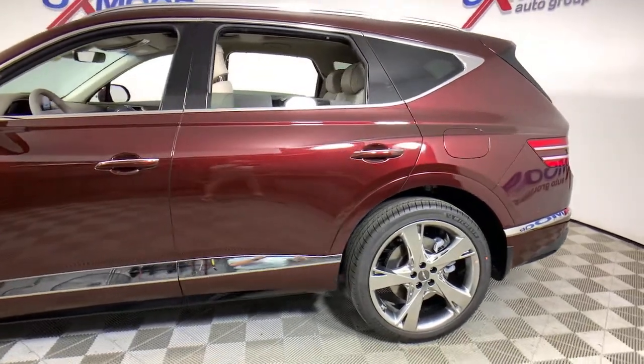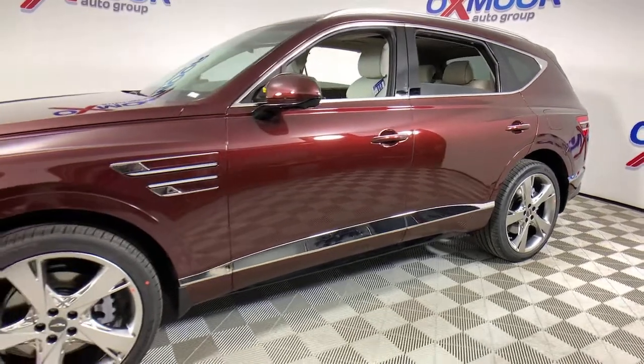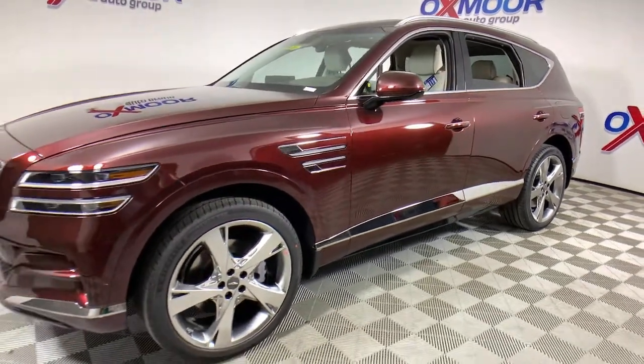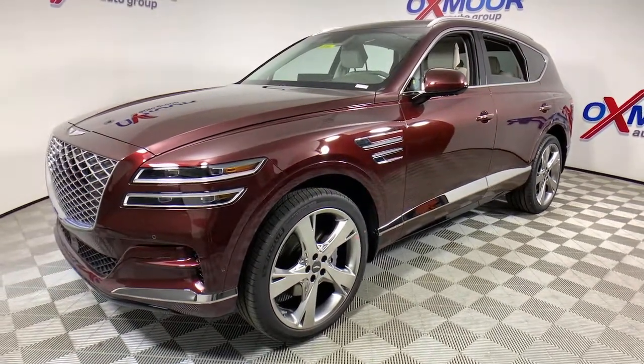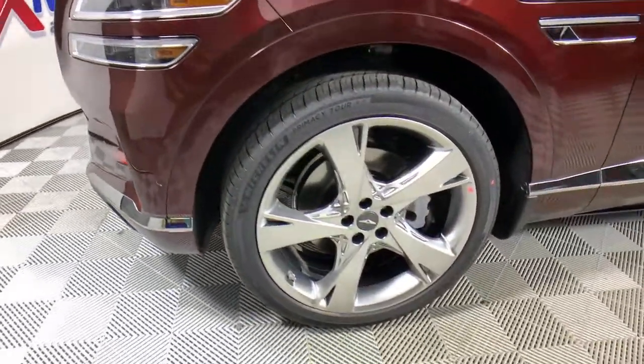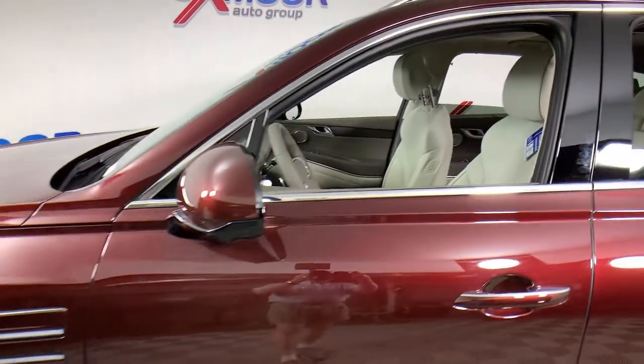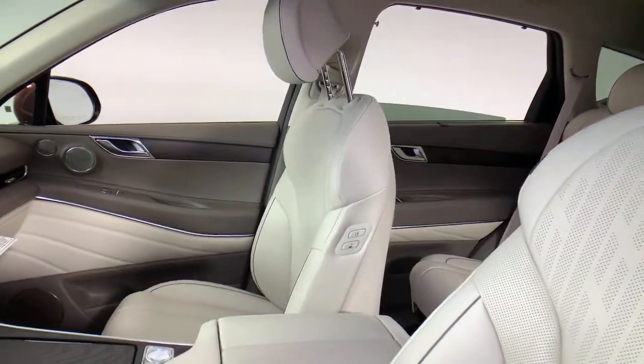This could be the car for you. The 2021 Genesis GV80. Here's an athletic performer with modern panache. The GV80's lean styling, smart tech, refined cabin, smooth acceleration, and advanced driver assist safety features bring fresh energy and inspiration to every drive.